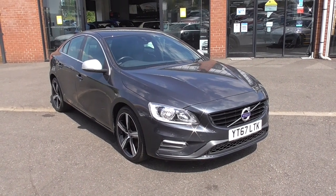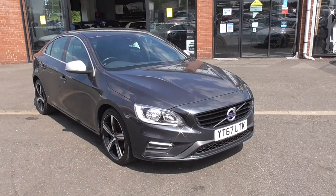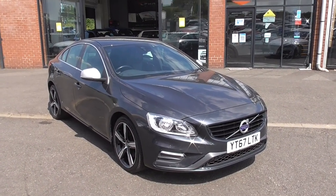Hi, welcome to Alpha Motors here in Wigan. My name's Graeme and today I'm going to show you around this wonderful 67-registered Volvo S60 R Design.